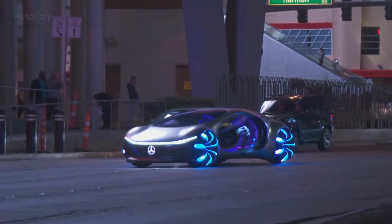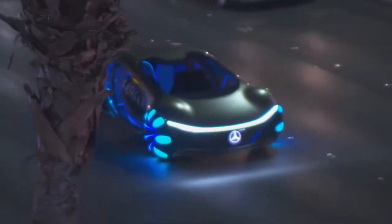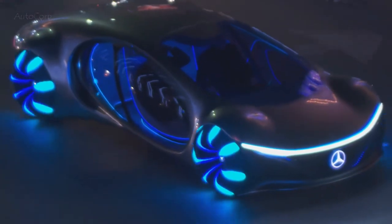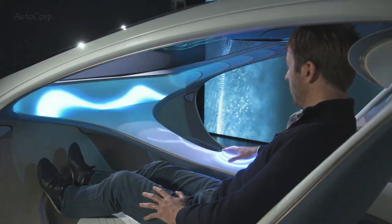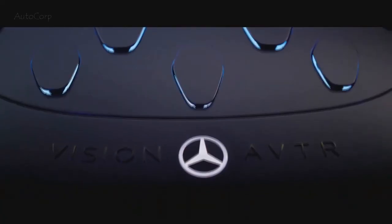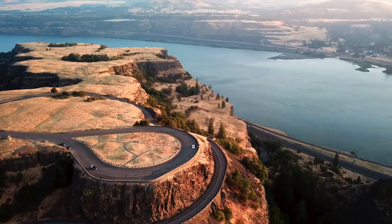Mercedes-Benz collaborated with the Avatar film crew to create the groundbreaking Vision AVTR concept to exhibit its vision for transportation in the far future. The AVTR can move sideways in a crab movement, thanks to its four high-performance near-wheel electric motors, giving the design a reptile-like look and movement. Due to the lack of a traditional steering wheel, the automobile develops a biometric link with the driver when they rest their hand on the center console. The digital neurons from the connection flow from the inside to the outside, displaying the movement of information and energy. The Mercedes-Benz Vision AVTR is equipped with organic battery technology, neuromorphic hardware to reduce energy consumption, 33 multi-directional bionic flaps, and sustainable interior materials.